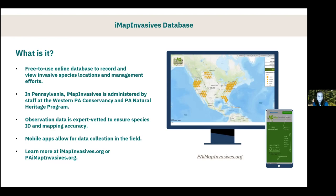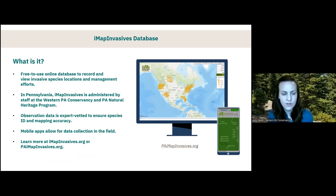Here in Pennsylvania, the IMAP program is administered by staff at the Western PA Conservancy and the Heritage Program — Brian and I are some of those staff. Importantly, any observation data or presence information submitted to IMAP Invasives is always expert vetted to ensure species IDs are correct and records are mapped appropriately. Other platforms like iNaturalist are wonderful, but that information is not expert vetted the way IMAP is, so you can definitely trust the data we provide.